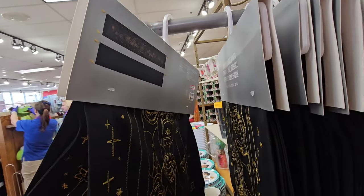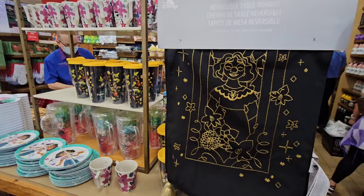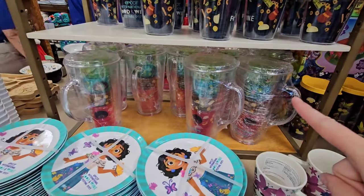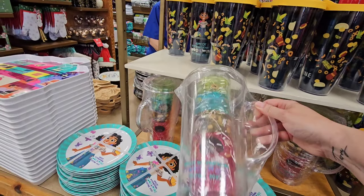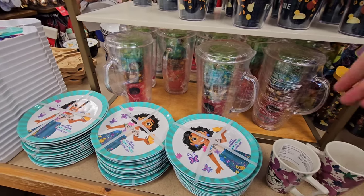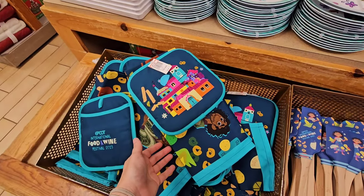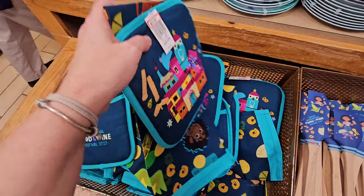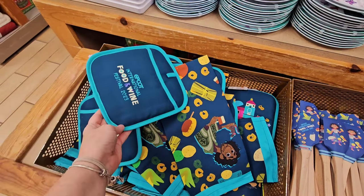This right here is the table runner for Encanto, which is $14.99 — I know that this recently price dropped to $7.99. And this picture is getting overlooked over here. This got price dropped with the four cups to just $7.99. This price dropped to $4.99 — it's the tea towel. Oh my gosh, how can you not get this?